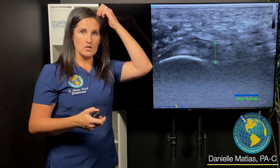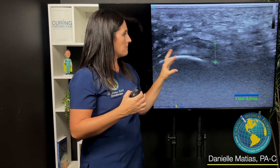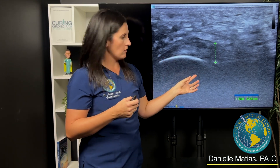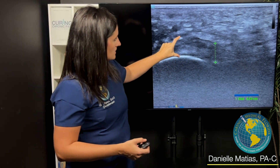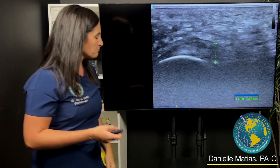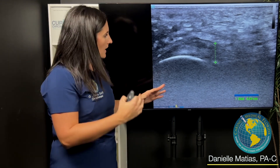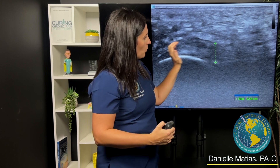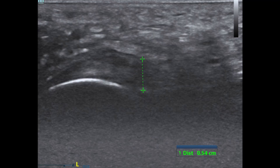In our first patient, who is a male in his forties, this is a picture of his symptomatic foot. Here's the heel — that bright white line is bone — and then here's that plantar fascia as it's traveling up towards the toes. We should expect this to be a brighter white with more white striations, and then we measure it. On this one, it's about 0.54 centimeters.